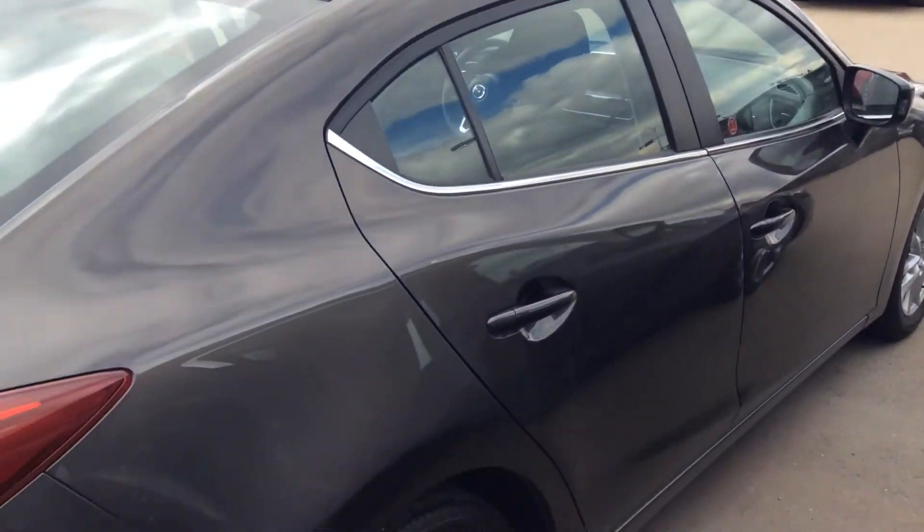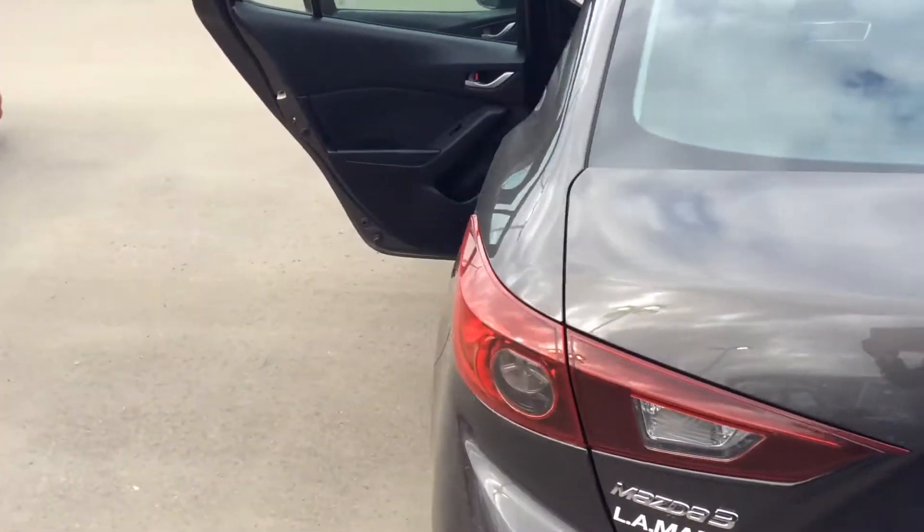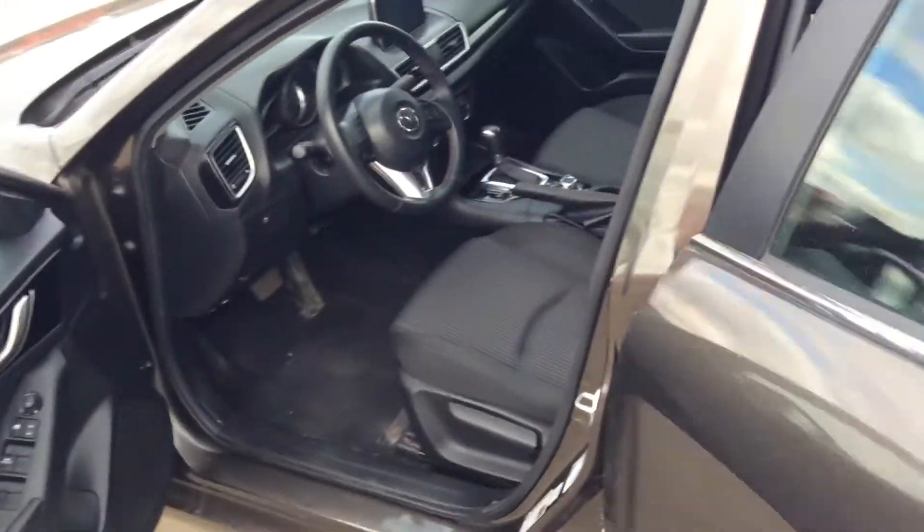So give me a shout back, let me know when you can make it down and take a closer look and take this thing for a test drive. 780-986-9665 is the number. I look forward to hearing from you soon. Bye bye.